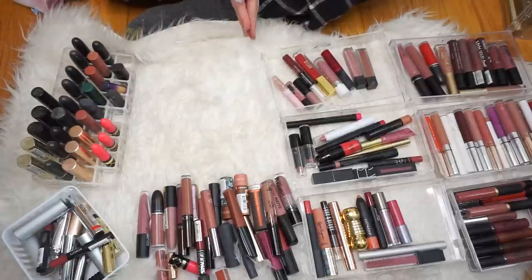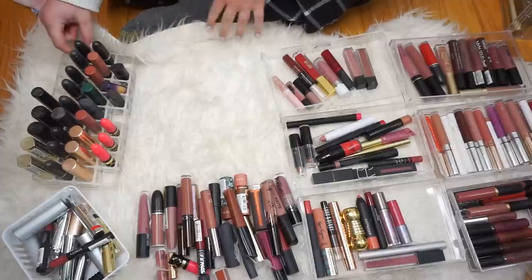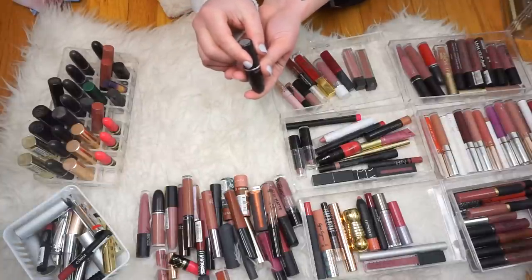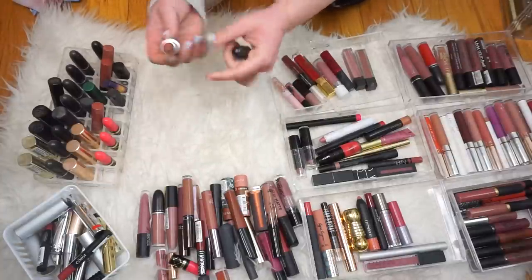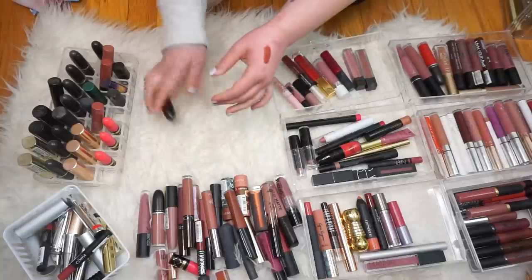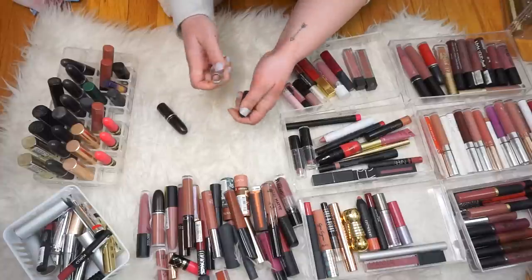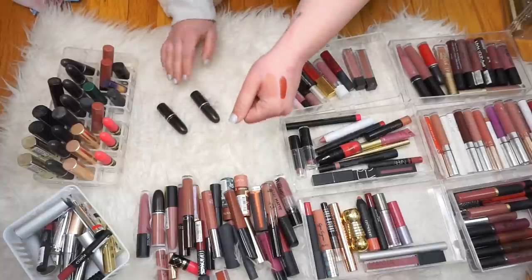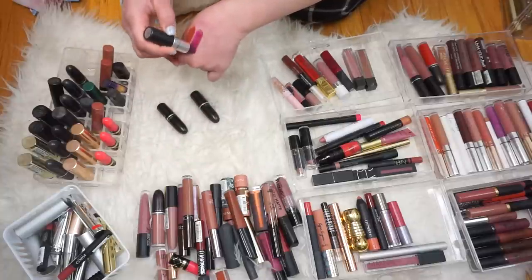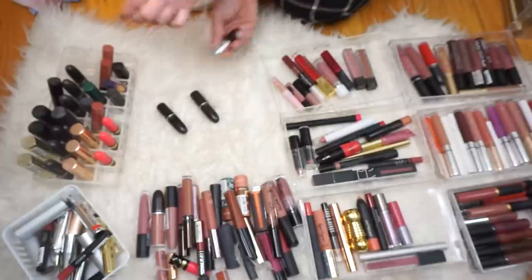Now we have a full row of MAC lipsticks. Some of these are newer, some of them are kind of old, so I definitely want to go through these. First we have the MAC Matte Lipstick in the shade Marrakesh — this is a newer one and I'm obsessed with it, it's so pretty. Definitely keeping that. Then we have Honey Love — also a newer one and I wear that a lot. So we're definitely gonna keep Honey Love. This is Rebel — this is an older lipstick but it's a really intense purple, like fuchsia purple. Let's make a maybe pile for that.